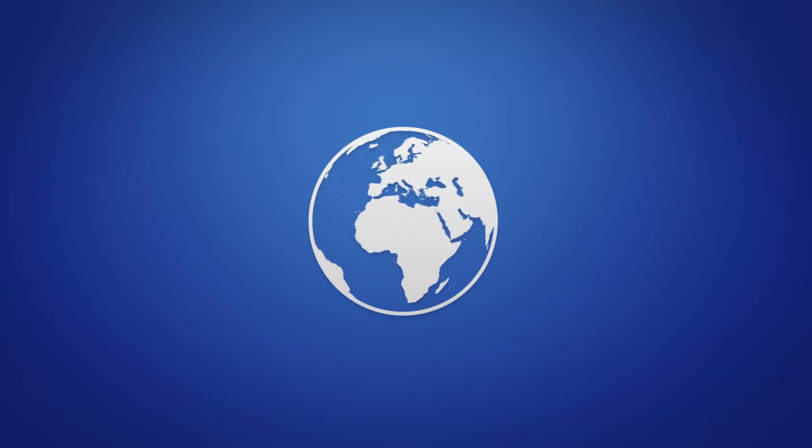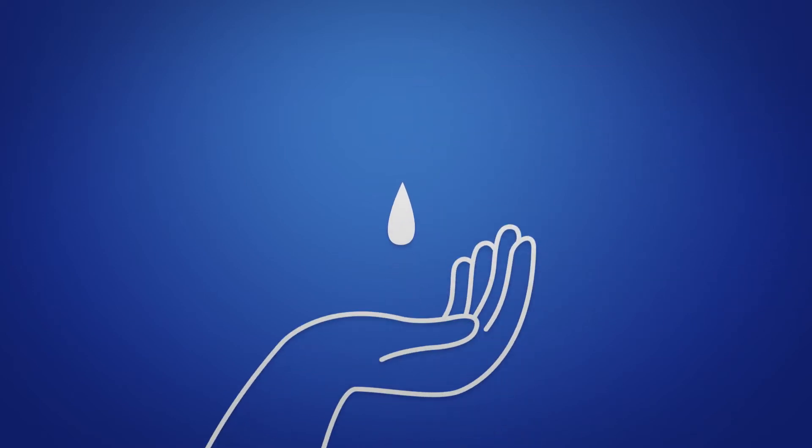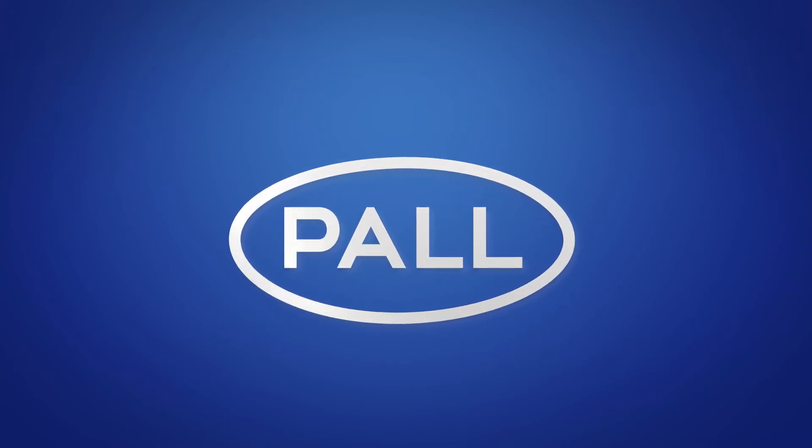Then, there's you. You're probably watching this because you play a role in making sure everyone gets the water filtration they need. That's where we come in. We're Pall Corporation. We produce turnkey filtration solutions.